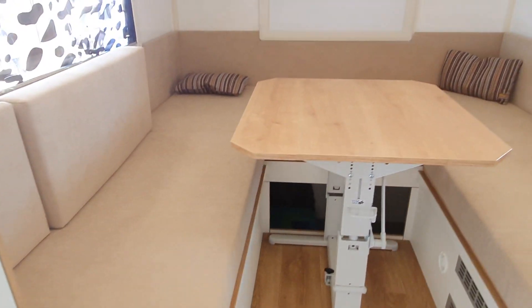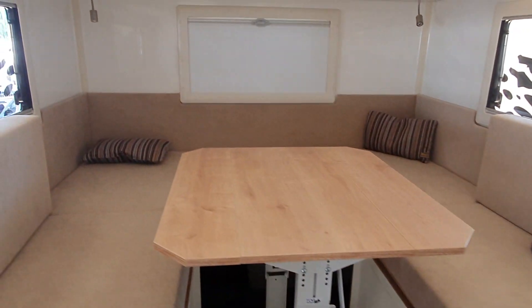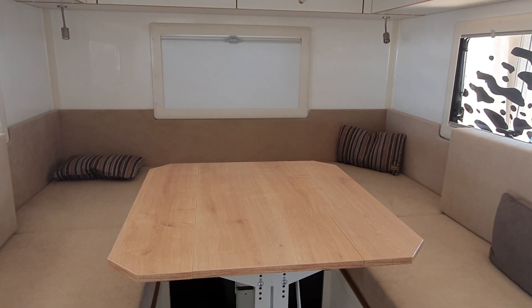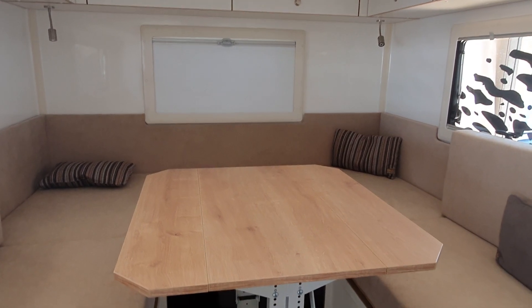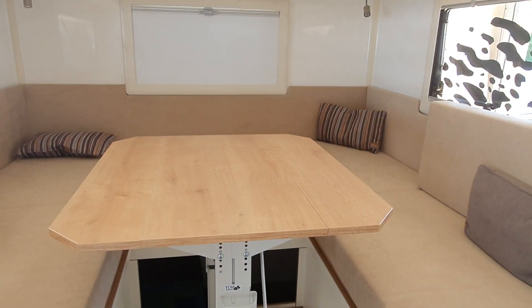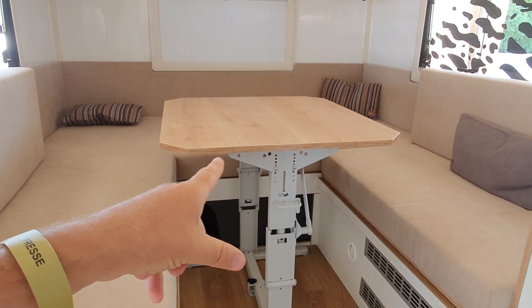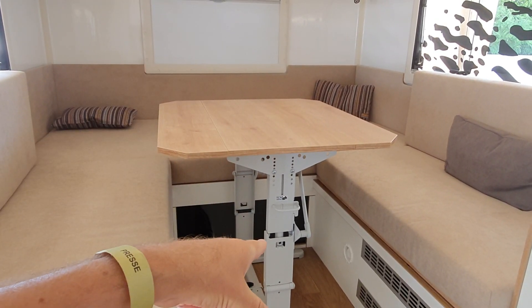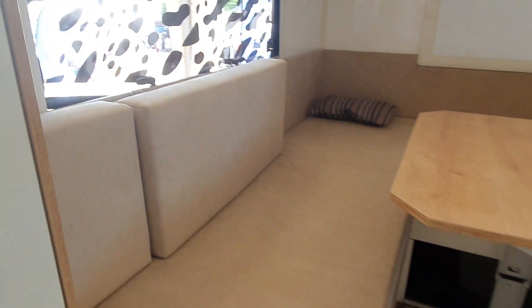We've got this enormous lounge at the back, and the footprint is quite small from the outside. But at the front and the back we've got all of this. I know that people like rear loungers - the table will go down to make a bed, and the bed will also use these cushions here. This is designed for two people.